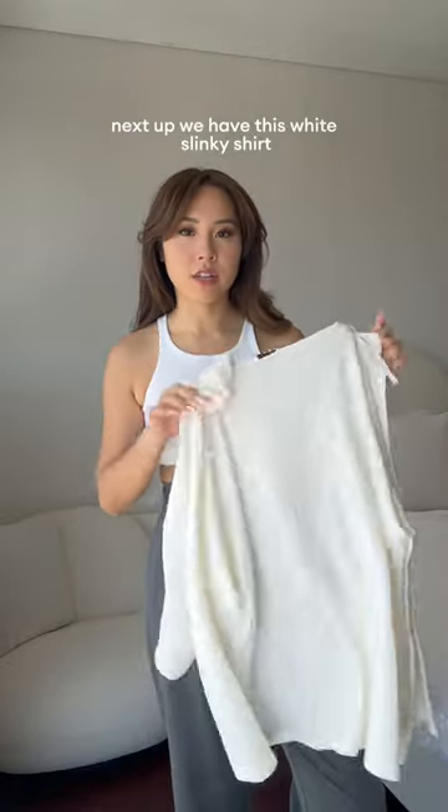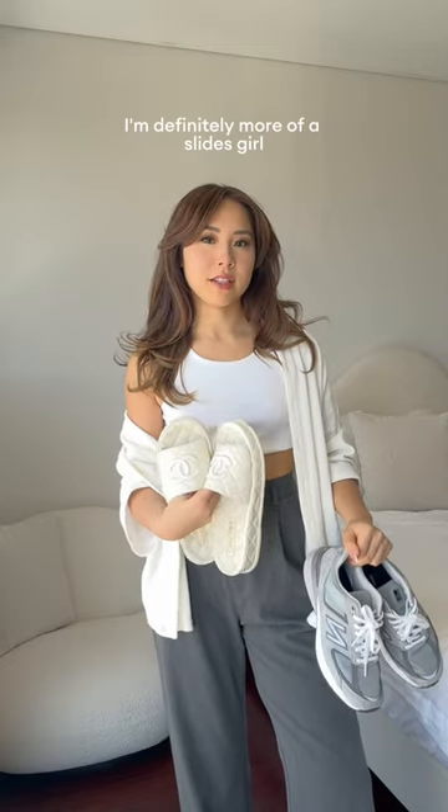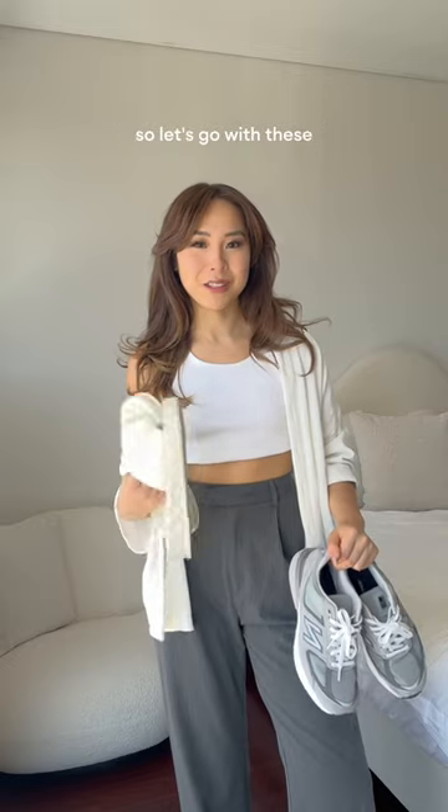Next up, we have this white slinky shirt. Ideally I would style it with a white shirt, but mine's in the wash right now, so this will do. For the shoes, I'm either thinking New Balances or slides. But we all know I'm definitely more of a slide person because they're so much more comfortable, so let's go with these.